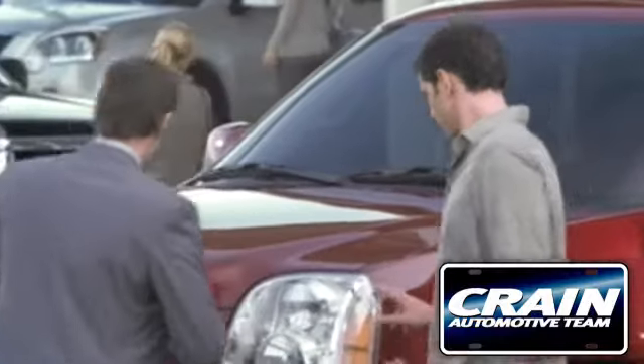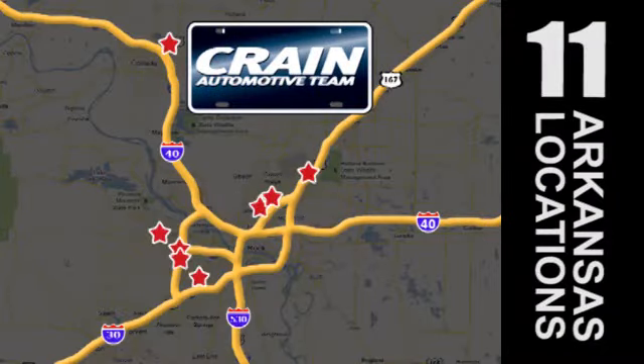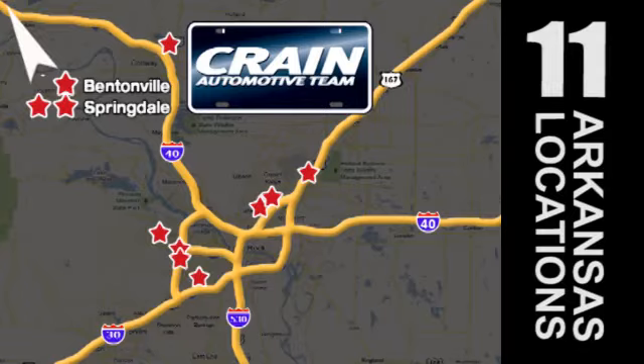Visit us anytime at Craneteam.com. Go, go, go — Craneteam's got them, Craneteam.com.